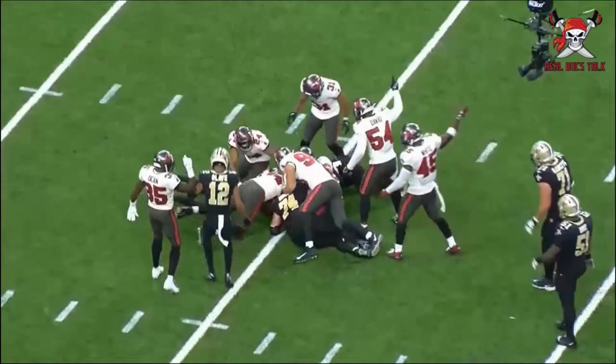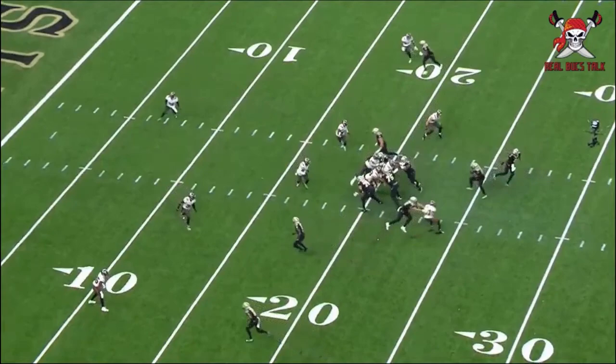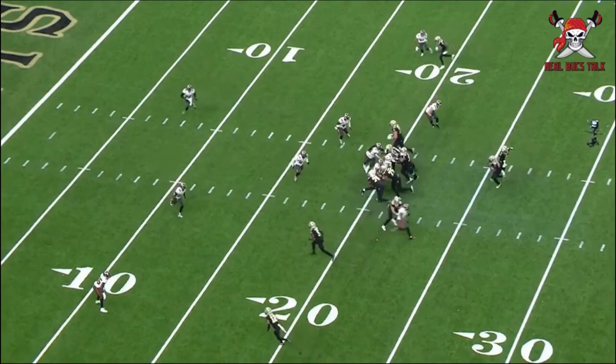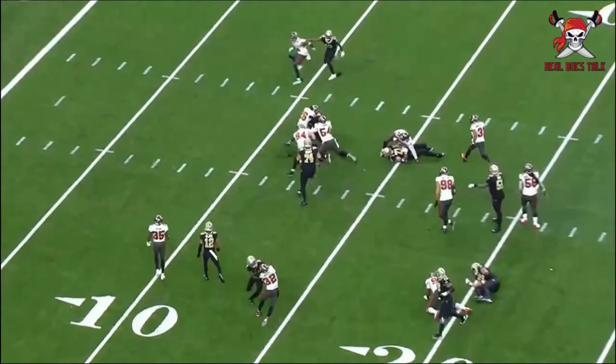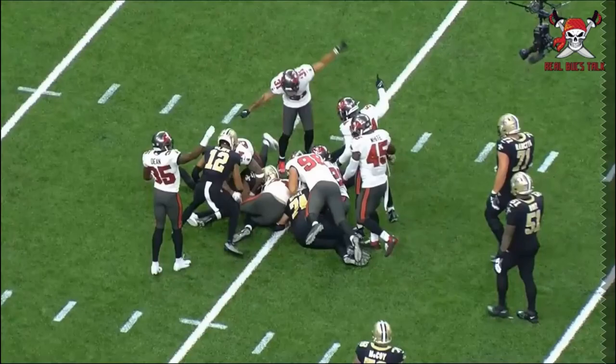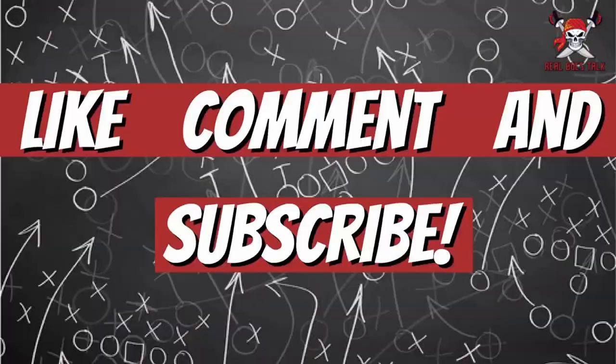This was a huge play. The Saints did a great job of opening up a gap and getting a big run, but Logan Ryan — just being that smart, heady player — comes in and punches the ball out. A great recovery by Carl Nassib really changed the game. Logan Ryan is a great addition, and he is making the difference in the secondary. Leave your comments and until the next one.